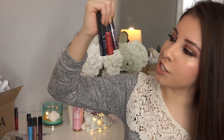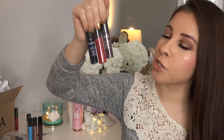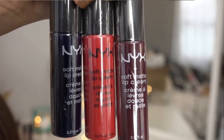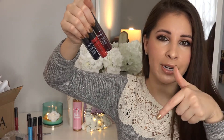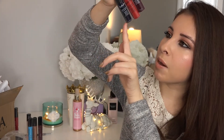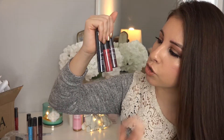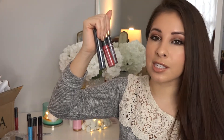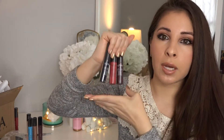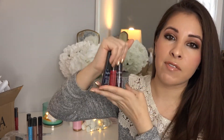I also added three more shades to the NYX Soft Matte Lip Cream collection. I got the shade Bangkok — I'll put the name on screen because I will not be butchering it — Amsterdam in the middle, and Moscow, which is a very, very dark blue. It is so beautiful. I can't wait for you guys to see my swatches. I'll do a separate video swatching all the matte lip creams I have in my collection.